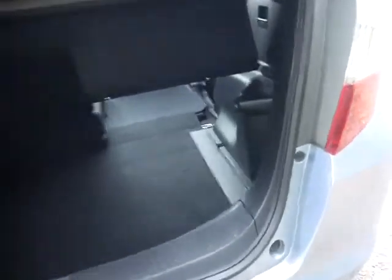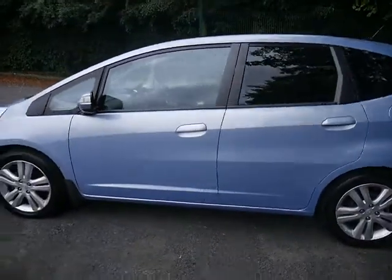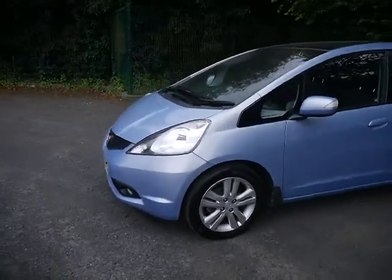There's privacy glass in the back, and you'll see what a generous boot the Jazz gives you for a small car. If I put the camera down there you can see just how flat those rear seats go — both sides go up or both sides go down. This really is excellent condition for an 09 car with very low mileage.